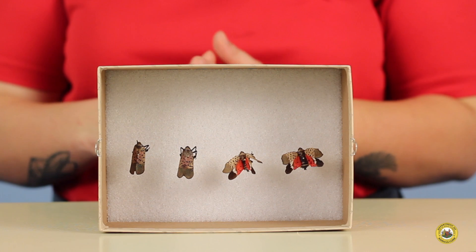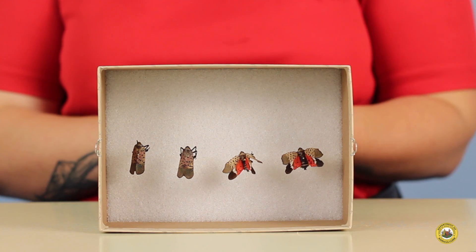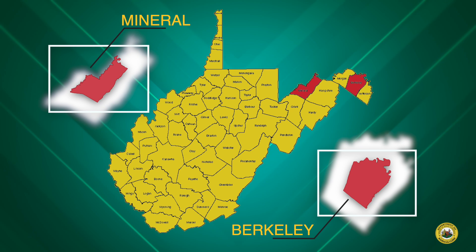West Virginia has a new exotic and invasive insect pest, the spotted lanternfly. Spotted lanternfly was first discovered in Pennsylvania in 2014 and since then has spread to several different states including West Virginia. Currently it's only in two of our counties, Mineral and Berkeley County.